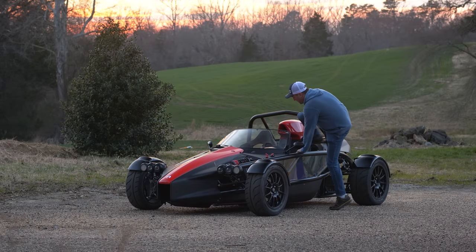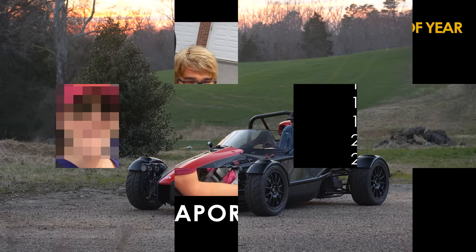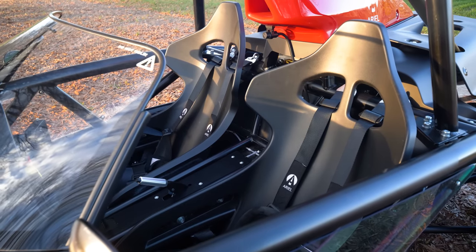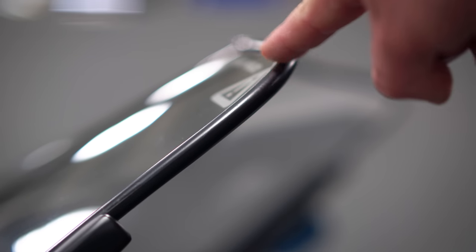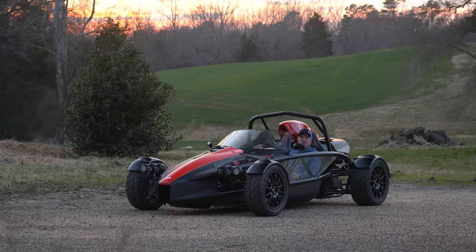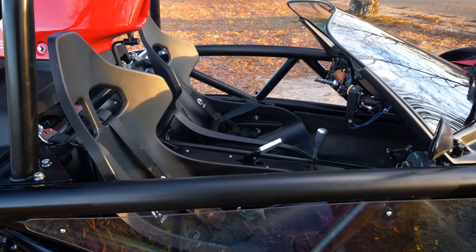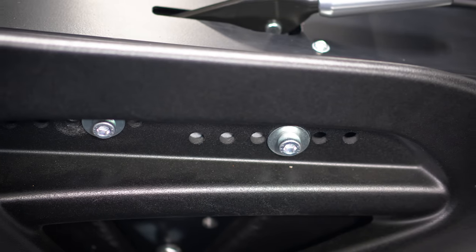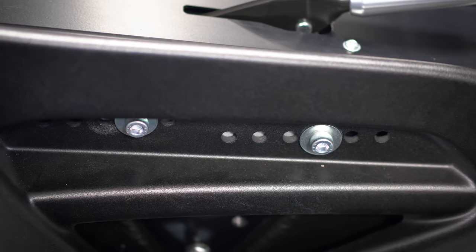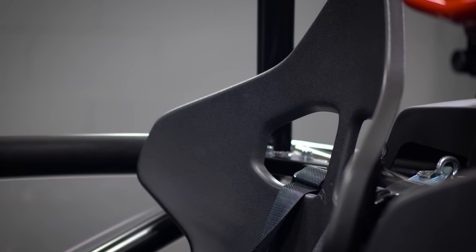Let's head into the interior space and talk about the changes. If you want ease of ingress and egress, it is easier to get in and out. There are some subtle touches — they've lined the rim of the glass with a rubberized texture, so if you catch your body on it, it's not as sharp as it used to be. This feels like a much more comfortable, wider interior space. The adjustments or bolts to adjust the seat are way easier to get at — you still have to unscrew them and move the seat forward and back, but on the previous generation car, that was quite the ordeal.